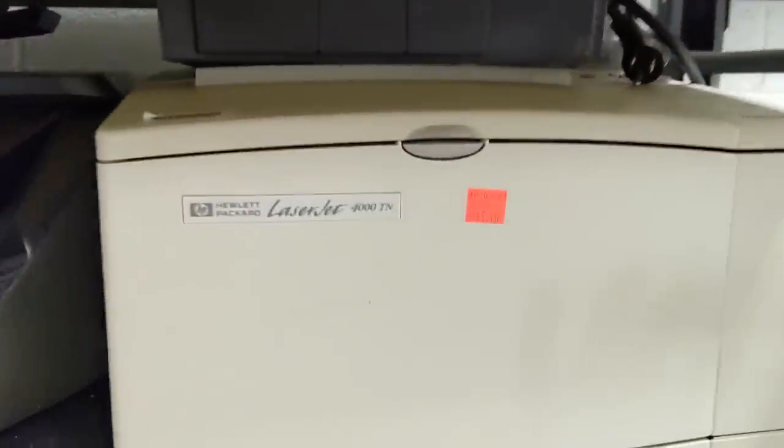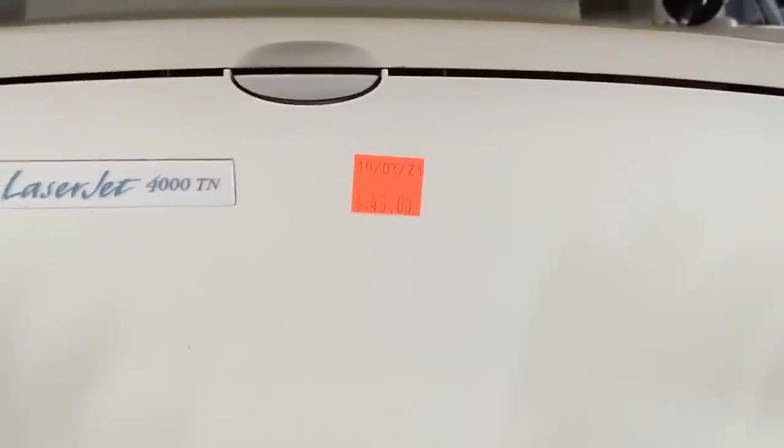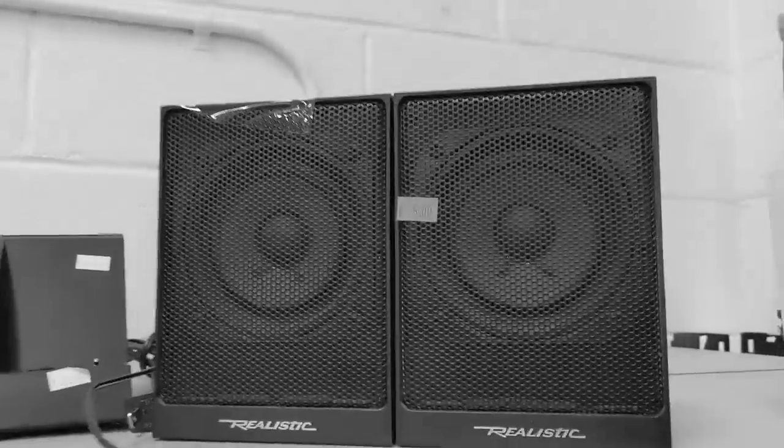But what's this? An actual LaserJet? $145? Are you kidding me?